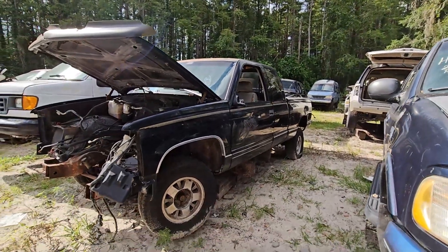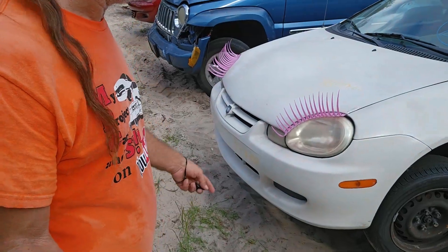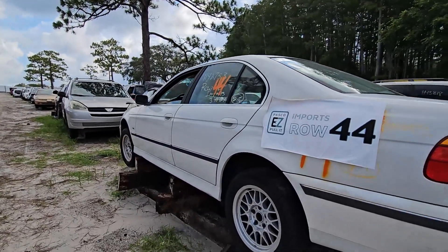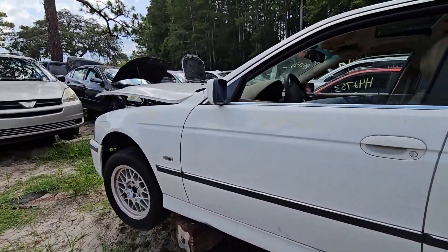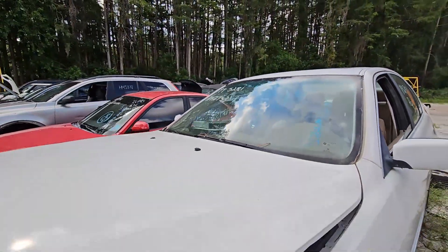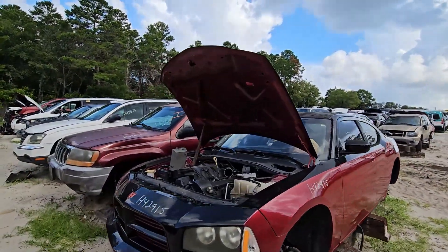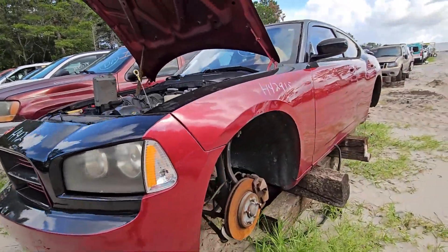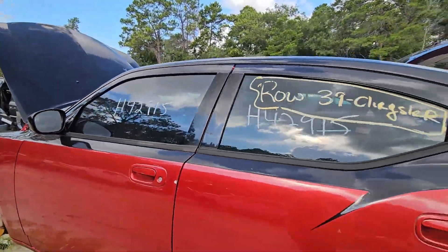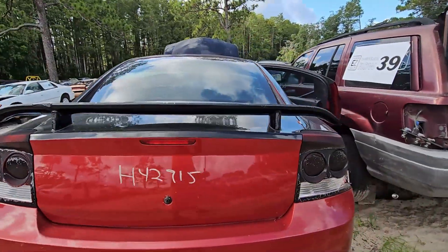OBS parts — I got a couple of these here. If you're looking for some slashes, they got some back here at the pick and pull. There you go — lots of good stuff left on this one.